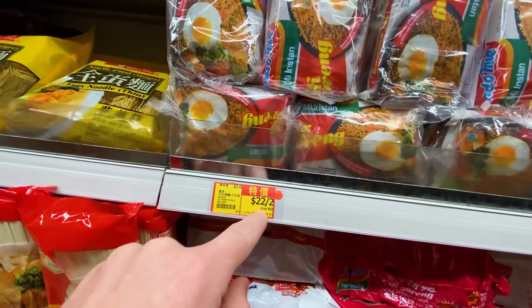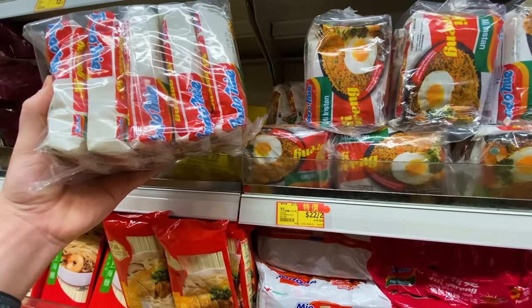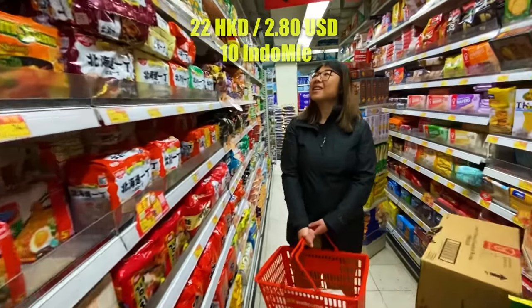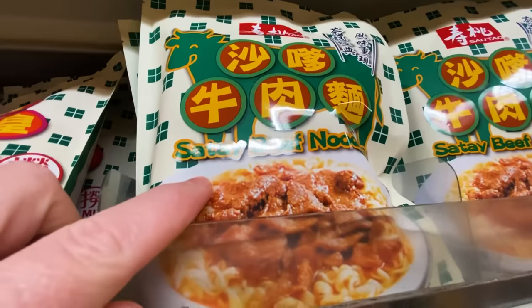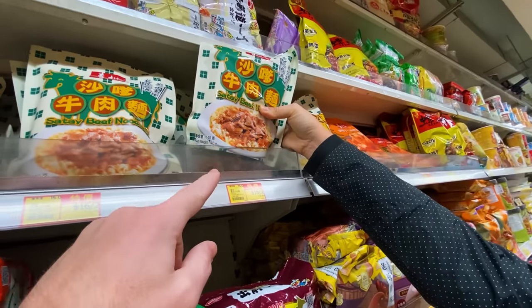It's 22 Hong Kong dollars for two packs — about 22 dollars for ten Indomie noodles, which is a great price. Quite affordable. You can find good deals in Hong Kong, you just have to keep your eyes peeled. Oh, satay — it's spelled the same as Indonesian satay, not sure if it's the same word, but satay beef noodle looks yummy.